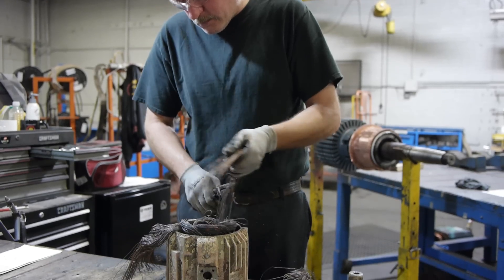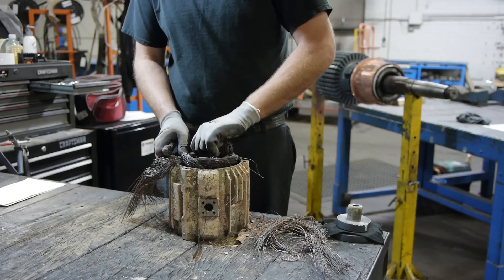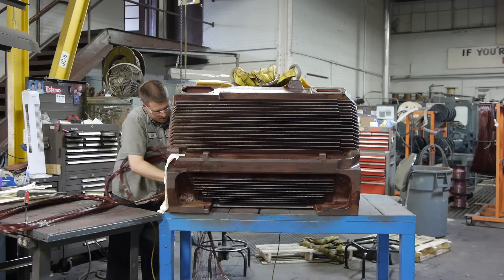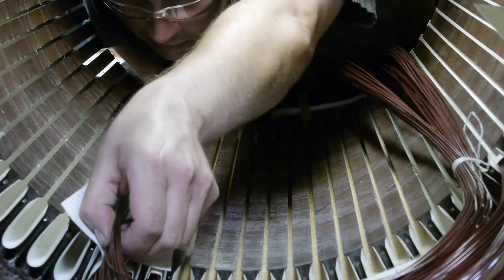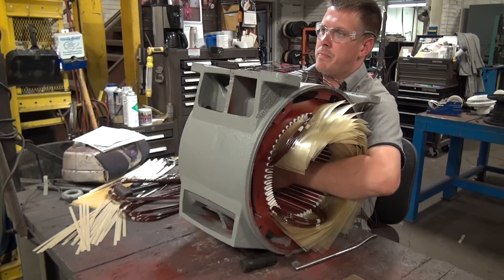In our winding department, York rewinds fractional to 5,000 horsepower in any frame size or RPM — three phase, single phase, and specialty motors and others including servo and spindle motors, rotors, armatures, coils such as brake coils and rotating field coils, clutch coils, and much more.